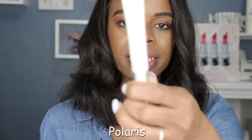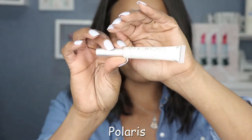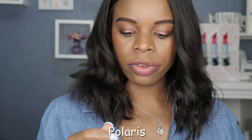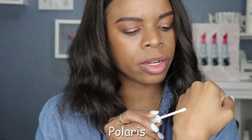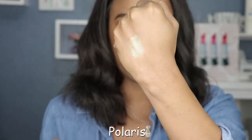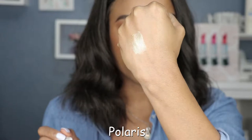Let's just jump right into the swatches because I know you guys are excited to see how these will turn out. So the first shade here is Polaris, and this is the clear holographic one. I mean, that's all it is — it's clear and it has that iridescent finish. I'm going to give you a little swatch here. It has a green iridescent finish to it — look at that, can you see the green in there? It's like a mermaid type of green. That's pretty cool.